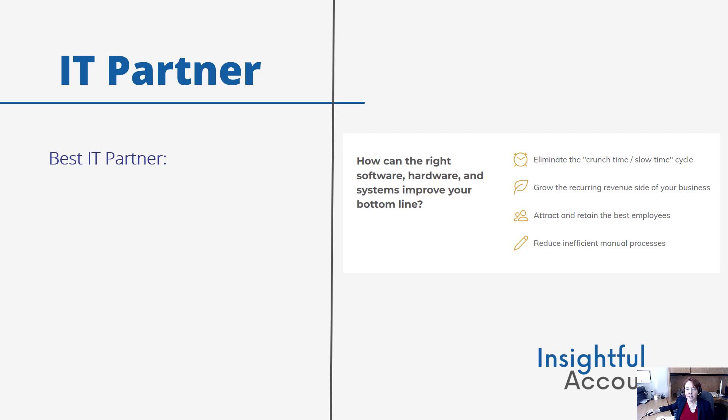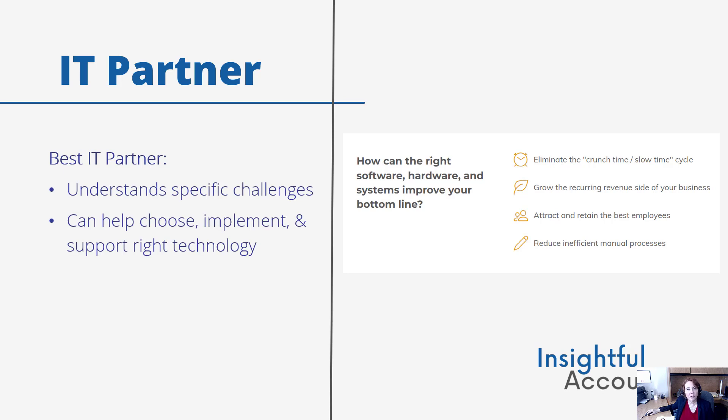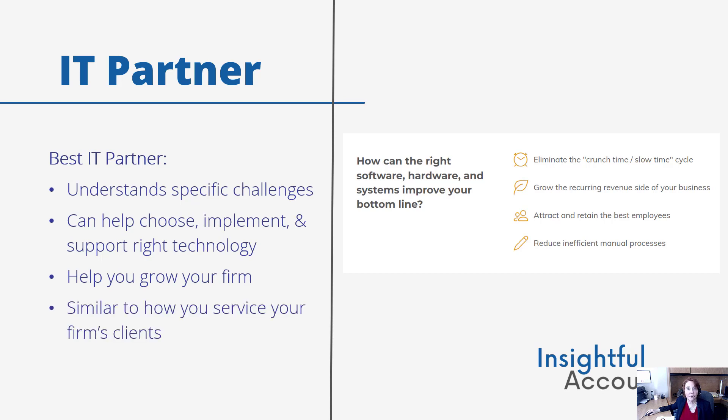The best IT partner is one that understands the specific challenges of your industry and can help you choose, implement, and support the right technology that will actually help you grow your business. This is similar to how your firm supports and services its accounting and consulting clients, and that is where TechGuru shines.